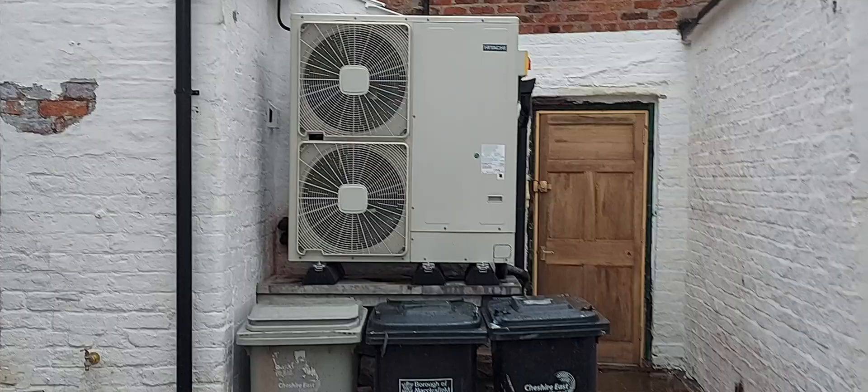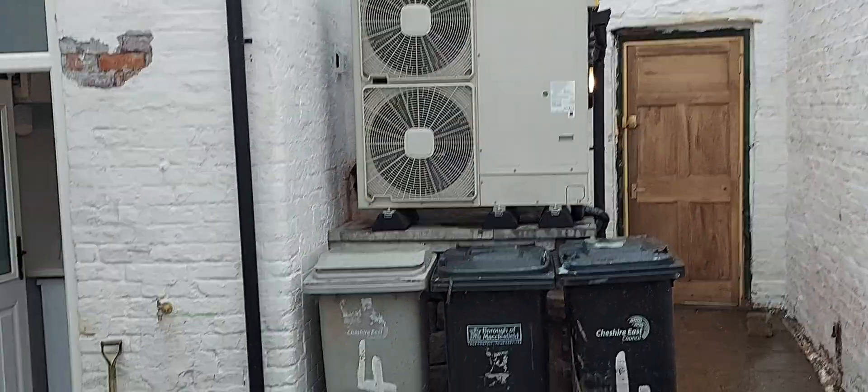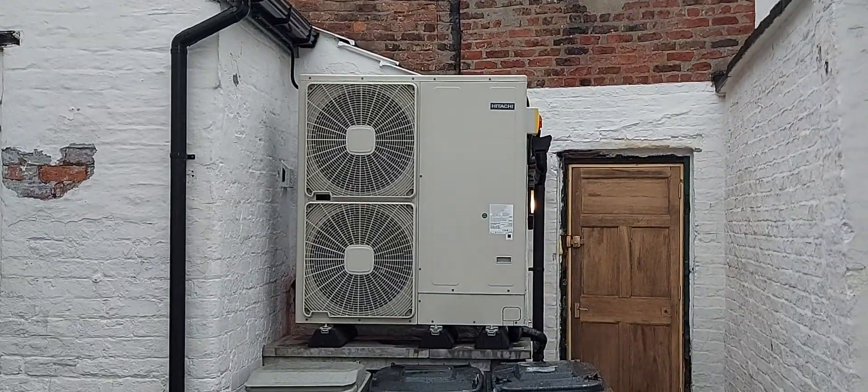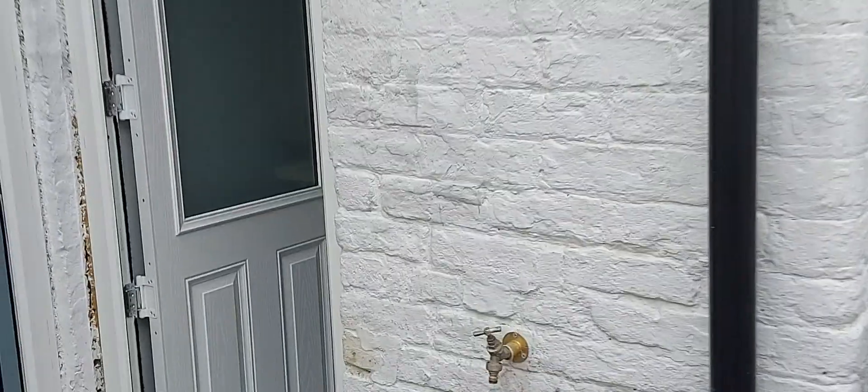Here's the heat pump which is now commissioned — Hitachi 11 kilowatt. This building actually needs no heating; it's not even come on yet for heating demand. The main demand is hot water for this heat pump, so we've got the heating turned off. There's quite a lot of hot water production because of six occupants.